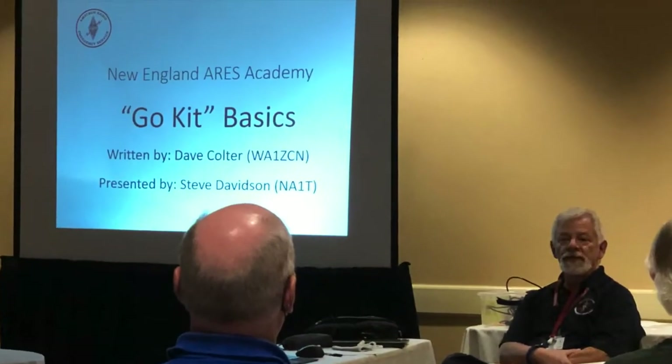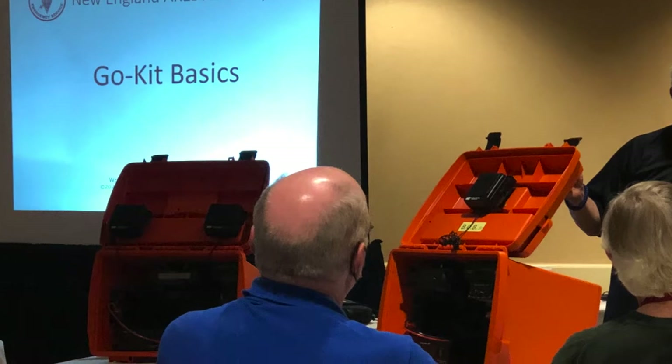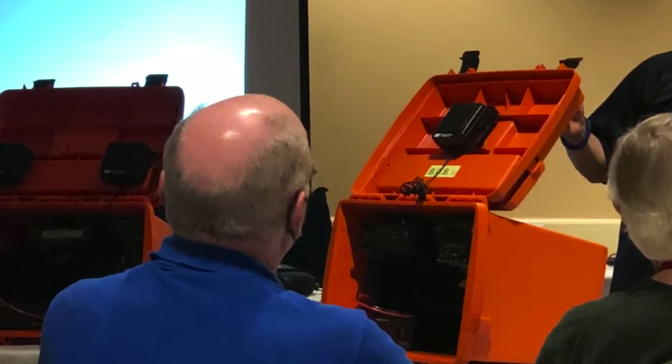Another great seminar I went to was the Go-Kit Basics. Steve Davidson gave this one — really full of great information. He actually brought his Go-Kits in to show us how he had them all put together.